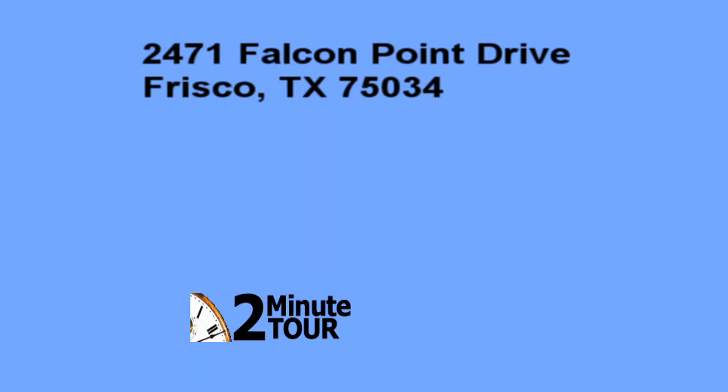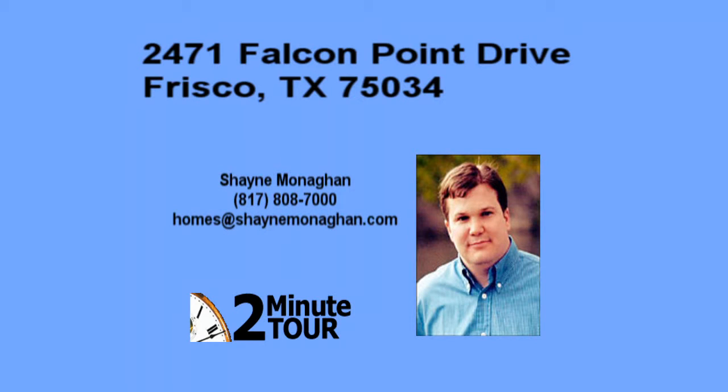Welcome to the 2-Minute Tour of 2471 Falcon Point Drive in Frisco, Texas. Brought to you by Shane Monahan and Lacey Real Estate. Let's take the 2-Minute Tour.